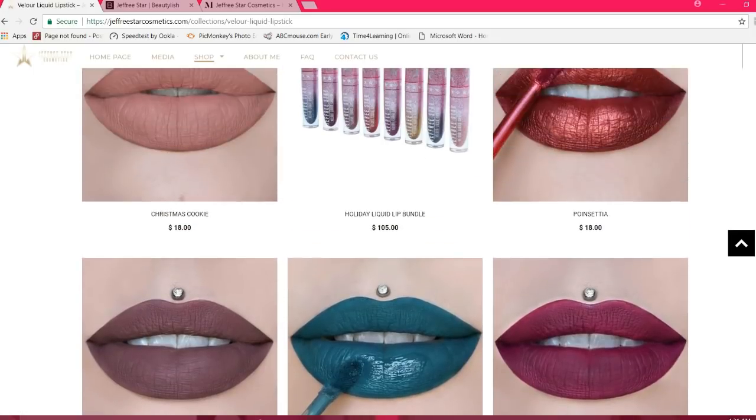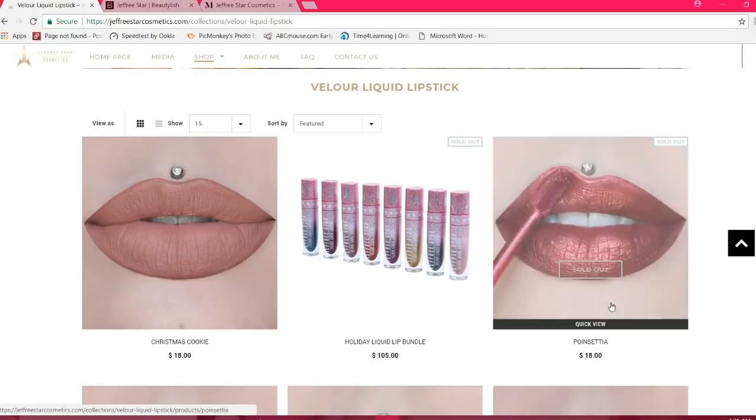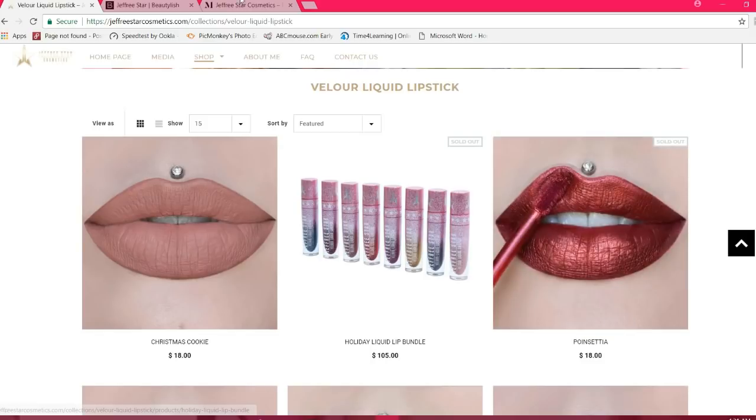Now say that you want to get an item but don't care about the sale price — however, unfortunately, it has sold out. Case in point, Poinsettia here. We are seeing that it is sold out with the sold-out logo. Also, when you hover over on a PC, you will see that it says sold out.